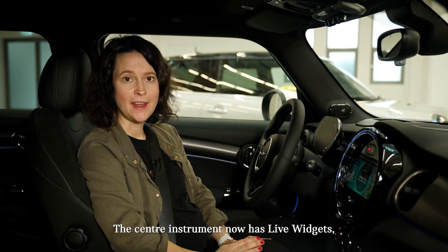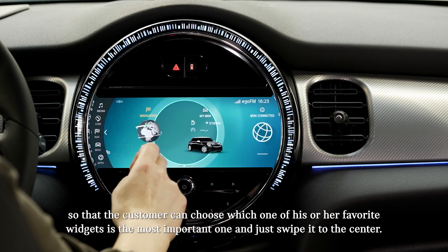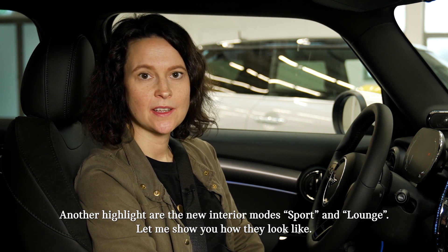The center instrument now has live widgets, so the customer can choose which one of his or her favorite widgets is the most important one and just swipe it to the center. Another highlight are the two new interior modes: sport and lounge.